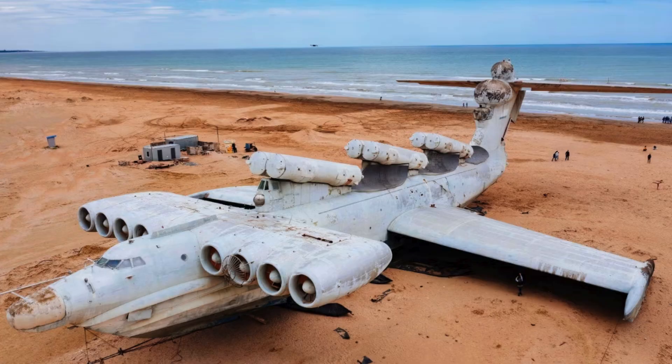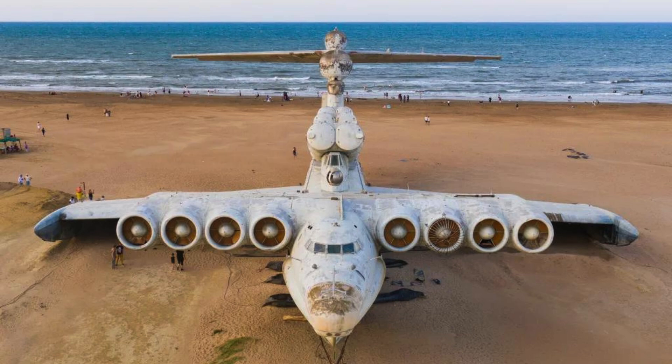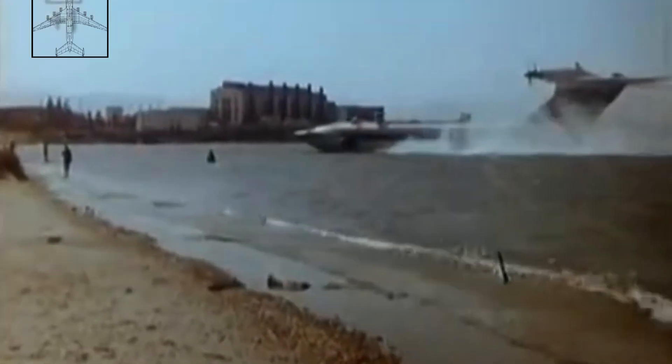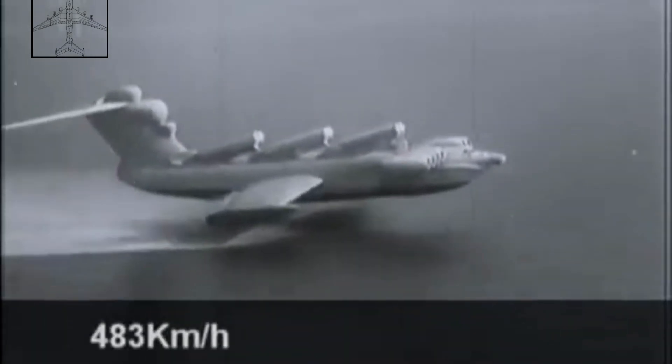The shores of the Caspian Sea hold a bizarre sight: a colossal 380-ton machine seemingly beached like a whale. This is the Lun-class Ekranoplan, a marvel of Soviet engineering and the last of its kind. A hybrid of airplane and ship, Ekranoplans, also known as ground effect vehicles (GEVs), defy easy categorization. They skim the water's surface, harnessing the ground effect — an aerodynamic principle that generates lift due to proximity to the ground or water — allowing them to fly much faster than conventional ships, yet lower than airplanes. Imagine a giant winged speedboat that can take off and land in rough seas.